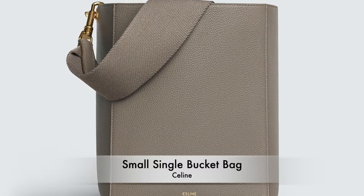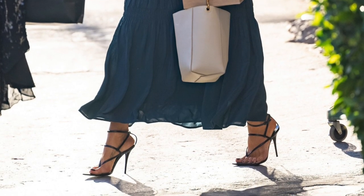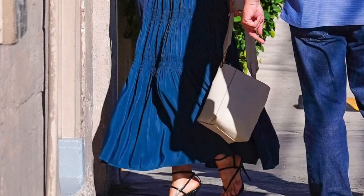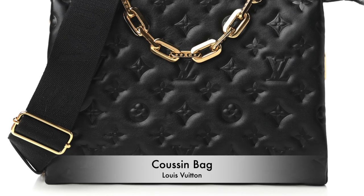Her next bag is the Céline Small Single Bucket Bag in a creamy white color. It goes for $2,000 USD — just about ten dollars more than the last one. She does something unexpected with it: she wears it with a long flowy dress and heels, which gives a different look, but it can also be worn with jeans, a white tee, and sneakers. Since it's a bucket bag it's very functional, fits a lot, and is easy to get in and out of. Very understated but chic and elegant.